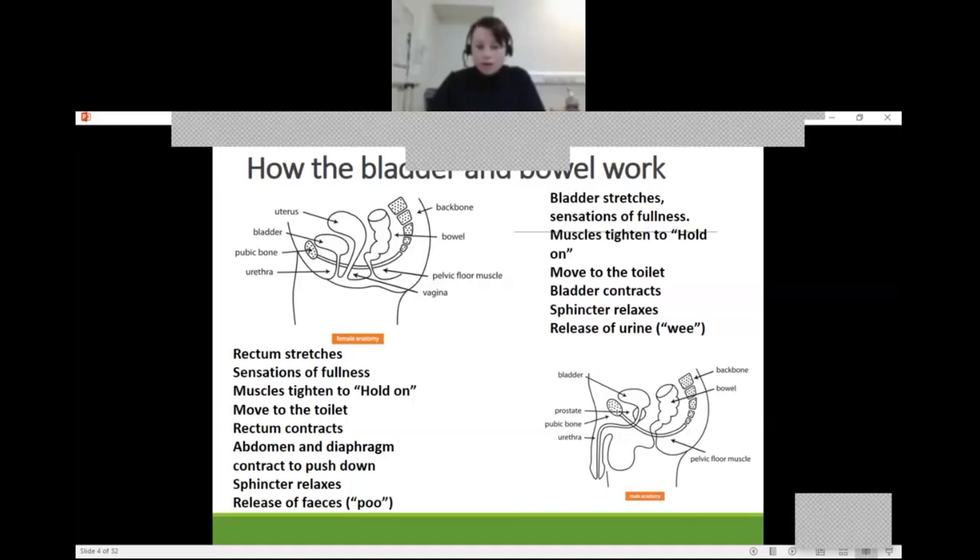When we open our bowels, the rectum stretches, we get the sensation of fullness, the muscles tighten to hold on, we move to the toilet, the rectum contracts, the abdomen and diaphragm contract to push down, the sphincter relaxes, and you release faeces. We go to the toilet quite regularly and may not consider factors like temperature or the environment. However, there are so many steps that children need to consider — it's not as straightforward as you may think. It's not simply: they sit on the toilet, do a wee, and it's done. There's a lot more to consider.